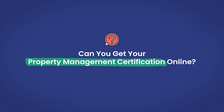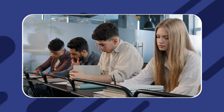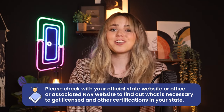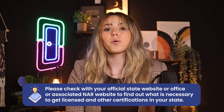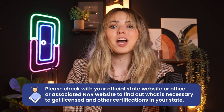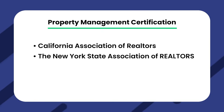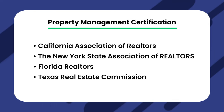Can you get your property management certification online? Nowadays, many states offer programs that allow you to get your property management certification or licensing completely online. Typically, you'll need to visit a physical location to take the exam itself. However, you can usually obtain all study materials and do all the prep work entirely online. To find out what is necessary to get your license and other certifications in your state, check your official state website or associated NAR website, such as the California Association of Realtors, the New York State Association of Realtors, Florida Realtors, or Texas Real Estate Commission.